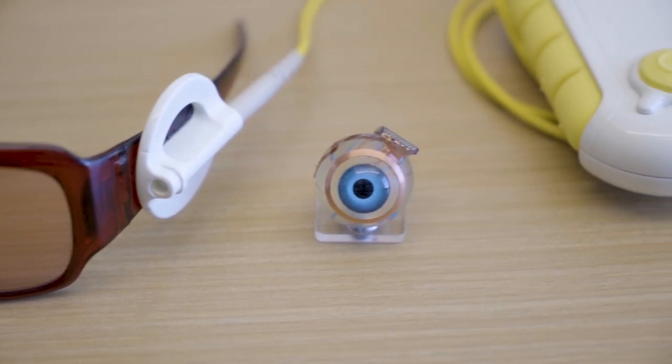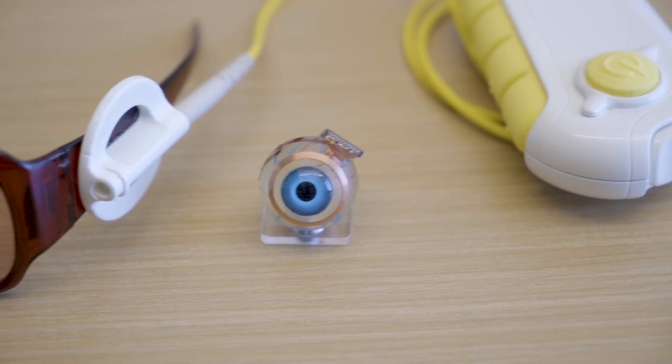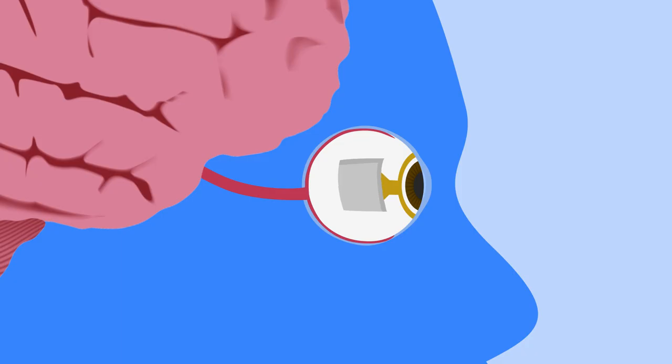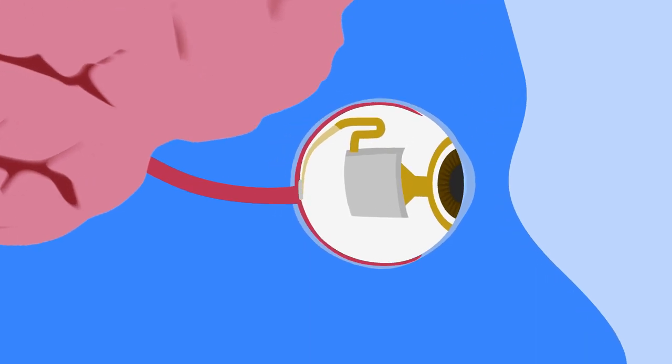The implant we're putting on the eye is a small device that receives wireless power from the outside set of glasses. It has an electronics component that interprets the visual information and has a bunch of circuits that deliver electrical stimulating current. There are a lot of safety features in there to make sure that current doesn't damage the tissue.